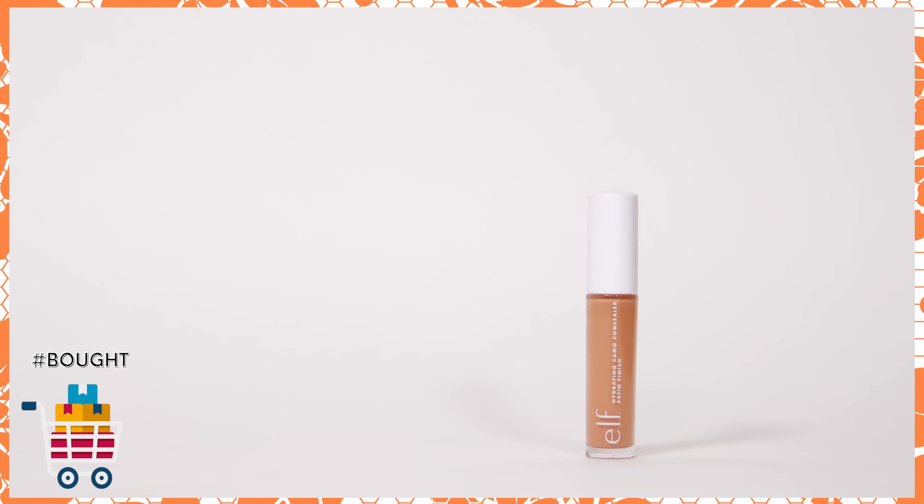Time to move on to makeup — I'll go brand by brand. From ELF, I picked up the Hydrating Camo Concealer. I've already tried and loved the original Camo Concealer, so this felt like the next natural step given my sahara-desert dry skin. I picked up the shade Medium Beige, but I feel it might be slightly dark for me — either I'll pass it on to my mom, or I'll need to pick up another shade that suits me year-round and use this one when I have a tan.